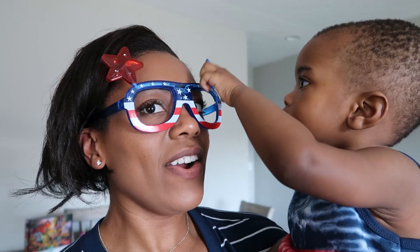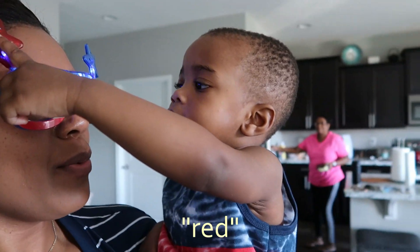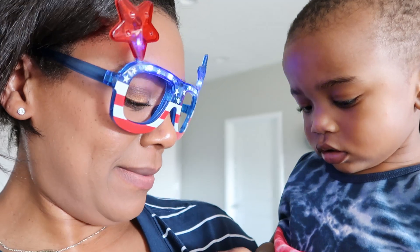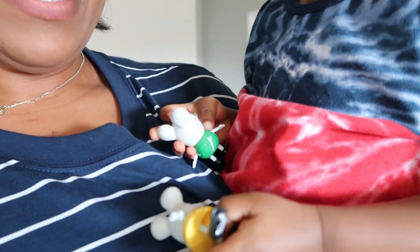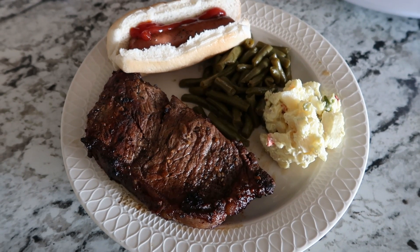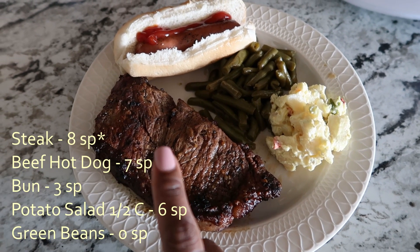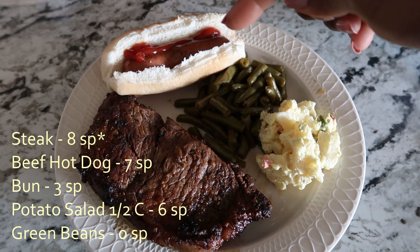Chatting with Jameson — there's a star, blue and red, green, and yellow — good job! Okay, so this is my dinner. I'm counting 16 points for the steak, the bun is three smart points.